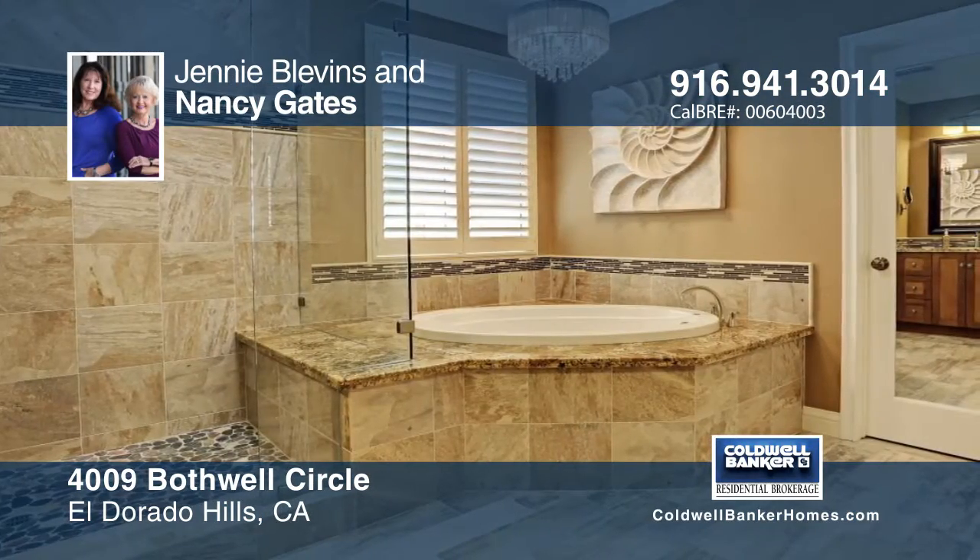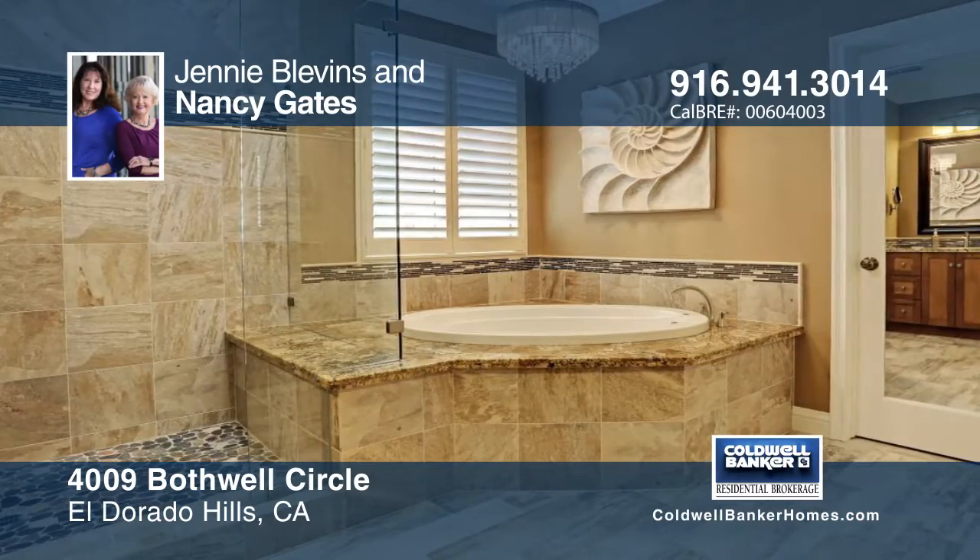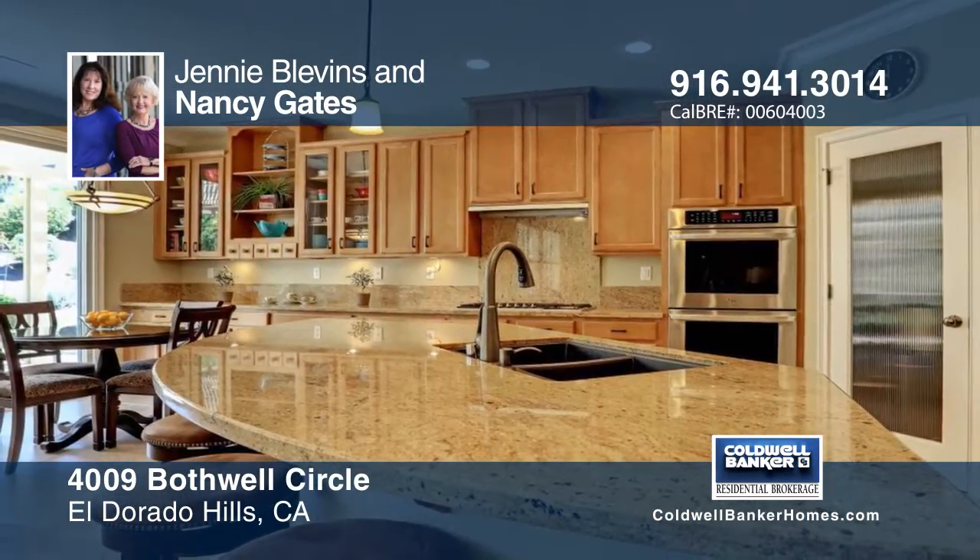You'll enjoy the chef's kitchen with large double ovens, five burner Bosch cooktop, stainless steel appliances and more.